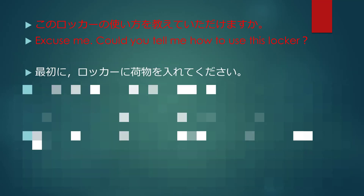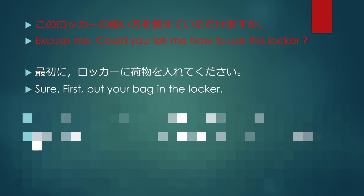最初にロッカーに荷物を入れてください. Sure. First, put your bag in the locker.